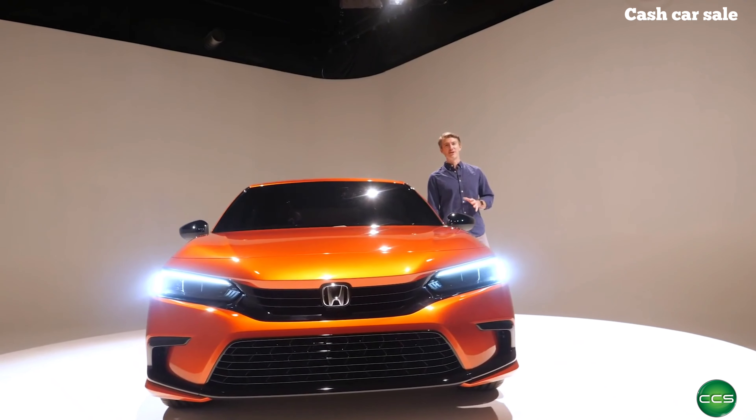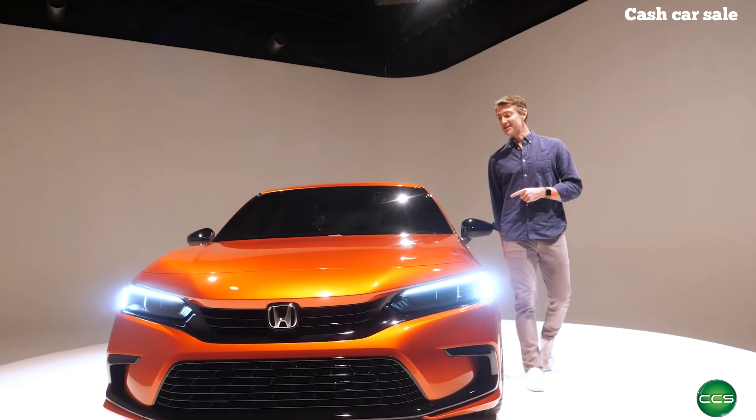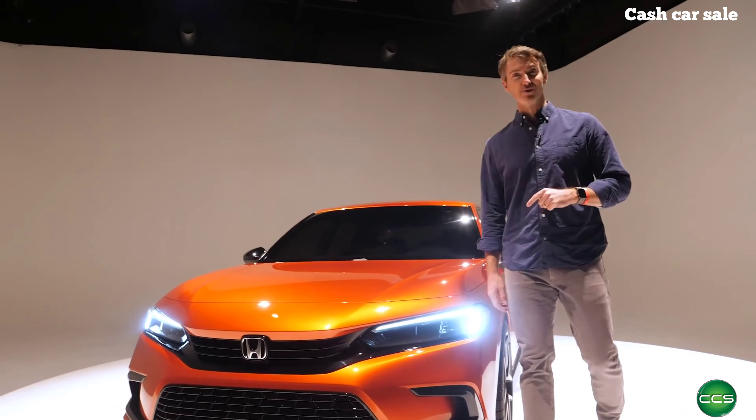Honda Civic has been one of the most popular cars in the U.S. for years now, and we've got a sneak peek of the all-new 2022 version. Let's take a look.